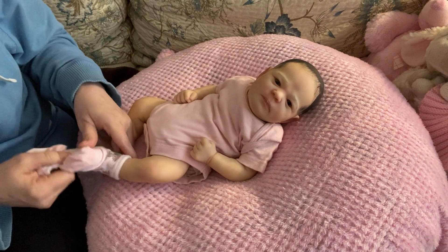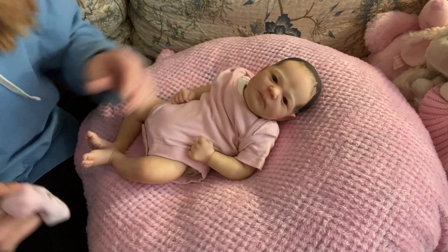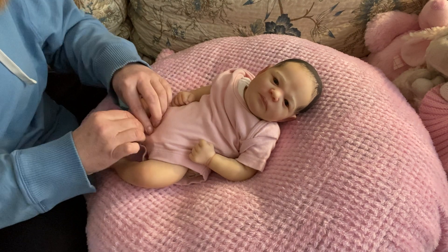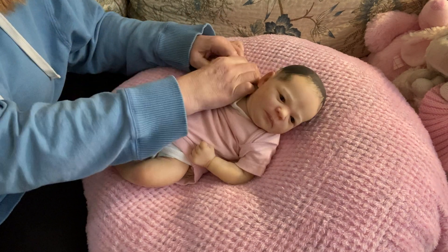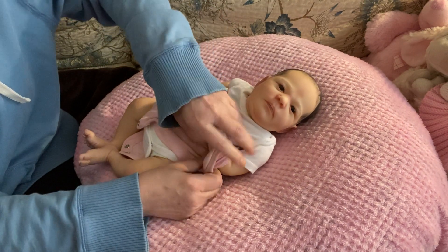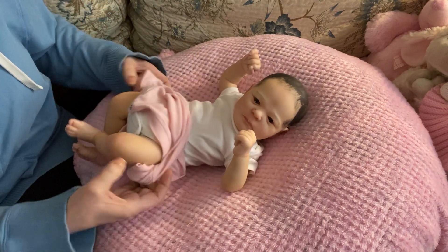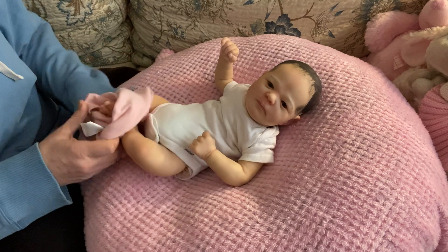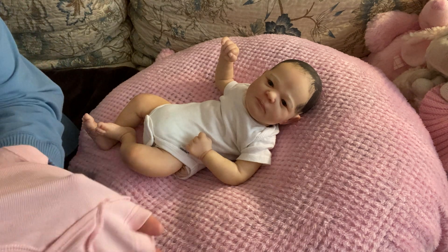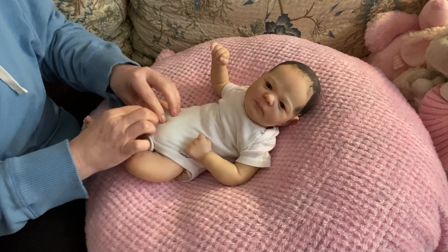So here she is in just a little pink onesie, and I think this will have to come right off of her, and even the white one underneath. Because I'm looking and this is all sleeveless, so I think she's going to have to go without anything underneath. She's layered incredibly. Comment below if you lose words like I do — I go to say something and that word just escapes me. A sleeveless onesie for her would work out really well.